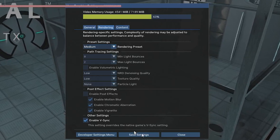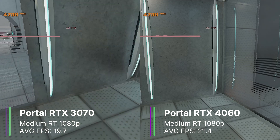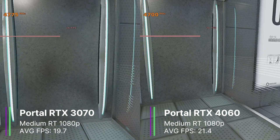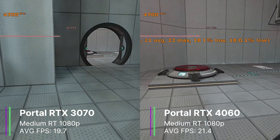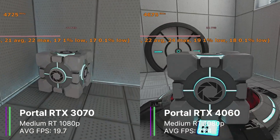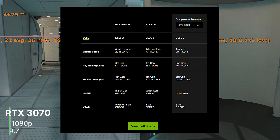Next we have Portal RTX with the medium preset for raytracing and DLSS off, V-Sync also off. The RTX 2070 didn't work as the game just wouldn't open, but it's probably for the best because this game is surprisingly demanding. Here the RTX 3070 performs worse than the RTX 4060, even though the 3070 is supposed to be more powerful — showing that in games with high amounts of raytracing, having newer RT cores really does help. The RTX 3070 got 19.7 FPS average with a 1% low of 11.3 and a 0.1% low of 10.4, while the RTX 4060 got 21.4 FPS average with a 1% low of 14.5 and a 0.1% low of 13.7. This shows the 3rd gen RT cores are better than 2nd gen, especially considering the 4060 has just 24 RT cores compared to 46 on the 3070.